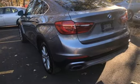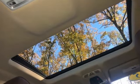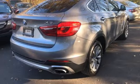Car and Driver proclaims a star in the rhombus shape segment: "The weird but intimidating X6 continues to be a surprisingly delightful vehicle to drive."